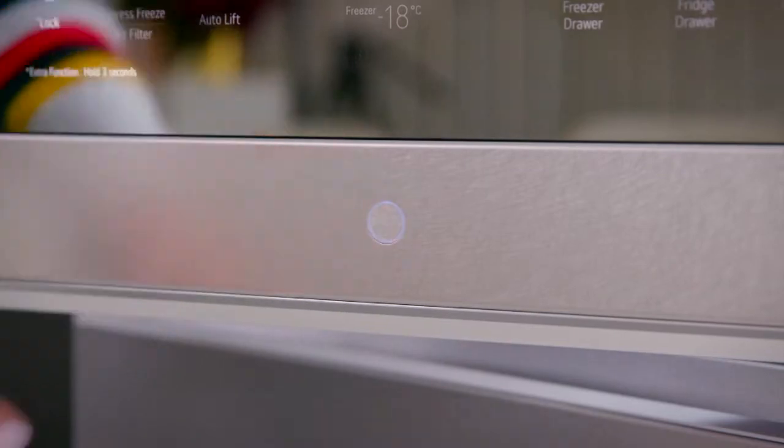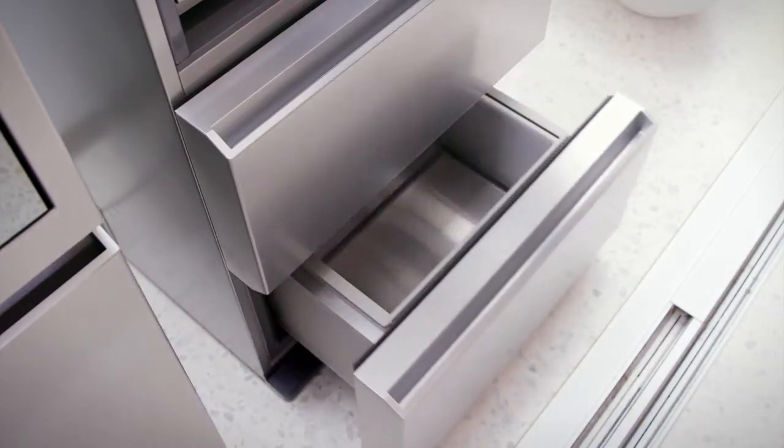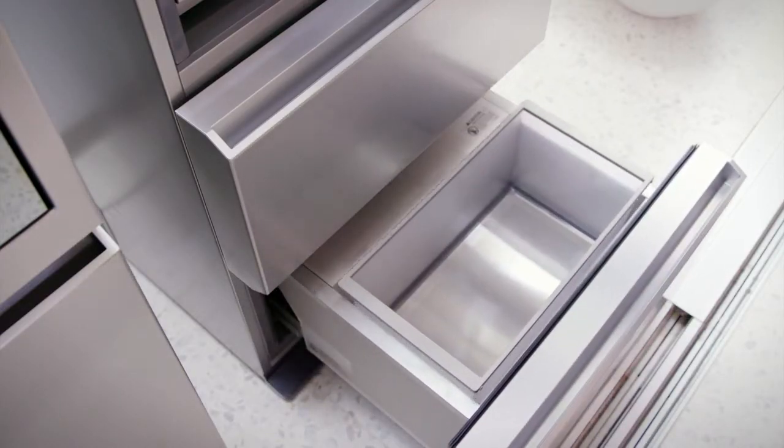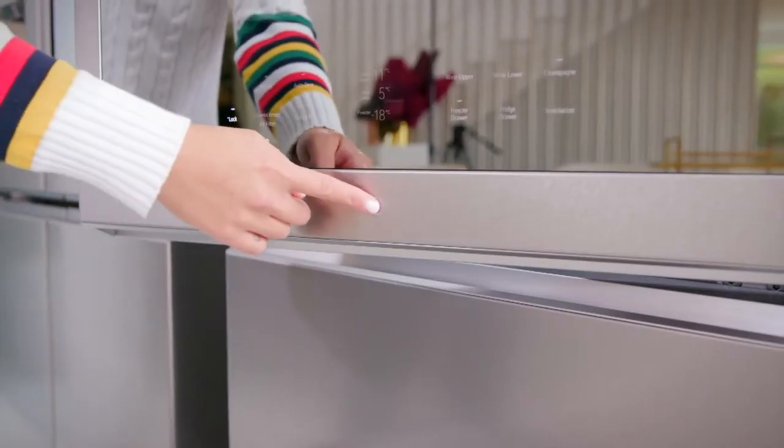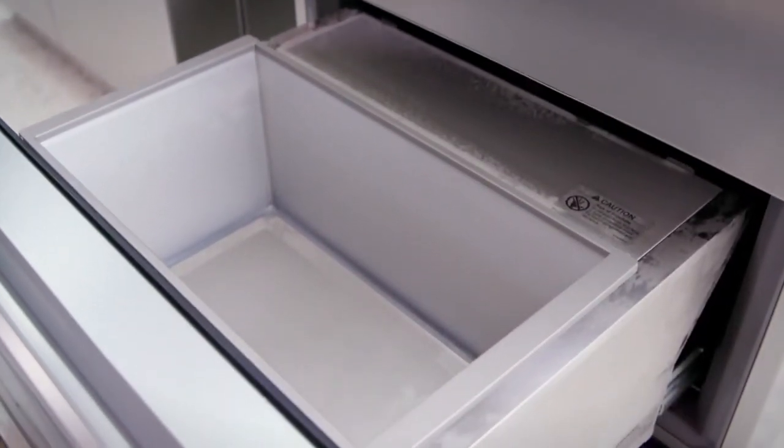The motorised convertible bottom drawer offers fridge or freezer temperatures and has an auto-lift container for easy access to its contents at the push of a button. It's the perfect compartment for the avid entertainer to keep your meat, cheese and fruit pairings for your wine, or even some ice.